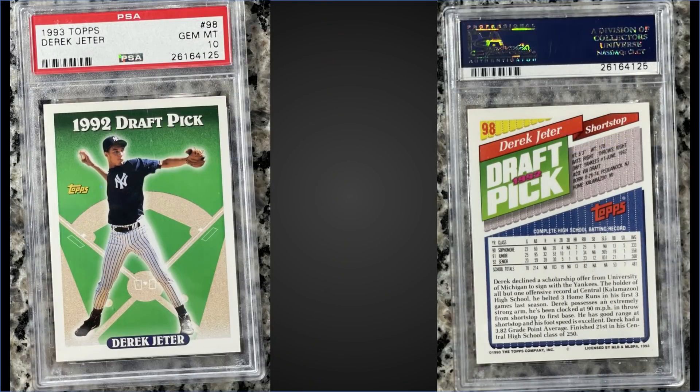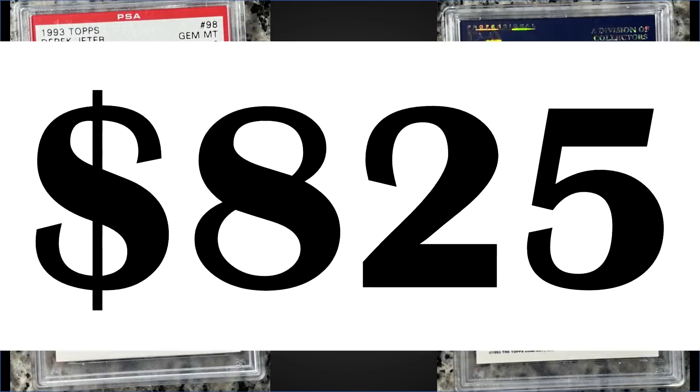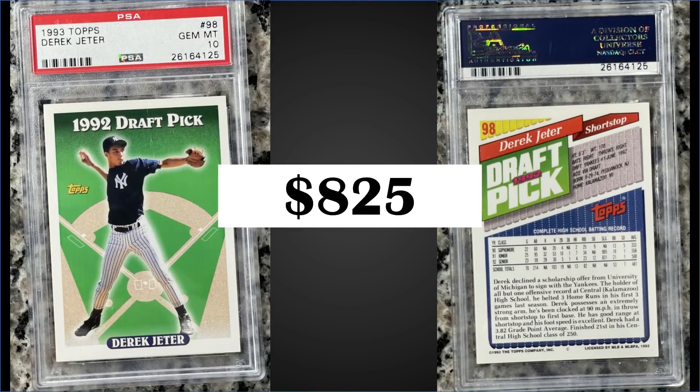In the 16th spot from 1993 Topps, we have yet another Derek Jeter rookie card, this one also graded a gem mint PSA 10. This card sold for $825 — quite far off the record of $2,200 — but this example has a pop of 2,866, so definitely a lot higher than the other two.